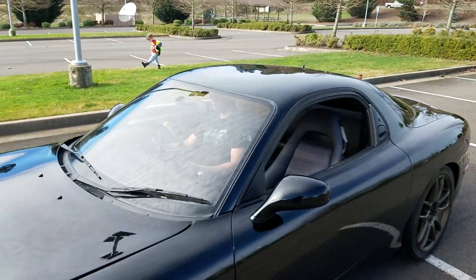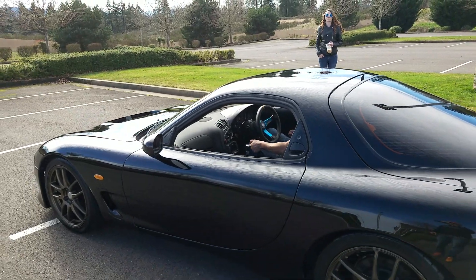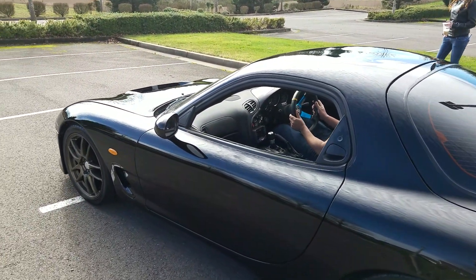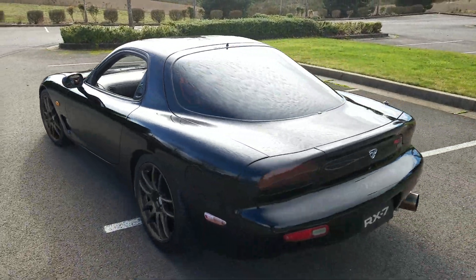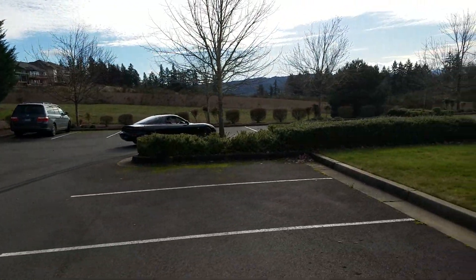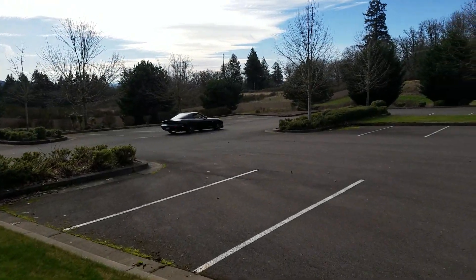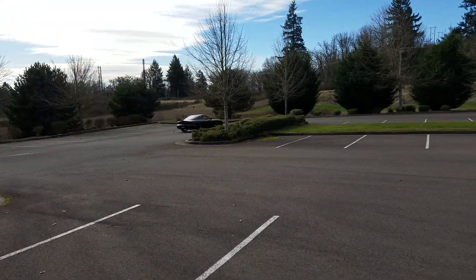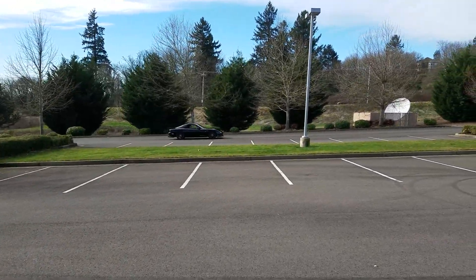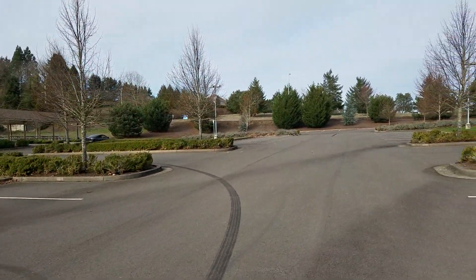Okay, now we're going to go ahead and drive off. Let's give it a test run — 92 RX-7 FD. Oh, she sounds beautiful.